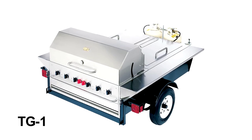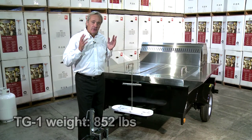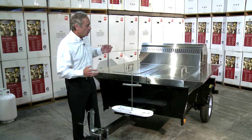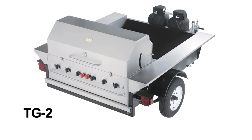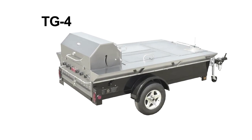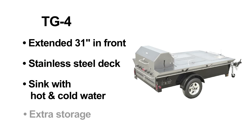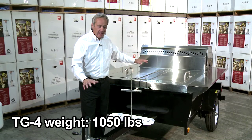We're looking at a TG-1 and the actual physical weight of this unit is 852 pounds. Our TG-2 is 652 pounds. The difference between the TG-1 and TG-2 is that the TG-2 does not have the stainless steel insulated containers. Our tailgater model TG-4 is exactly the same as the TG-1, except we have an extra 31 inches of space at the front with a stainless steel deck. It has a sink, hot and cold running water, and extra storage capacity. The TG-4 is 1,050 pounds net weight.